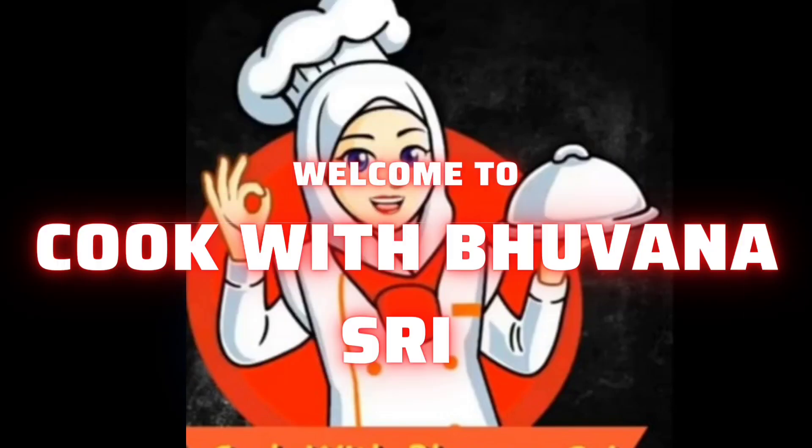Hi friends! Welcome to Cook with Bonastri! Today we are going to show the video about Pongal Shopping.